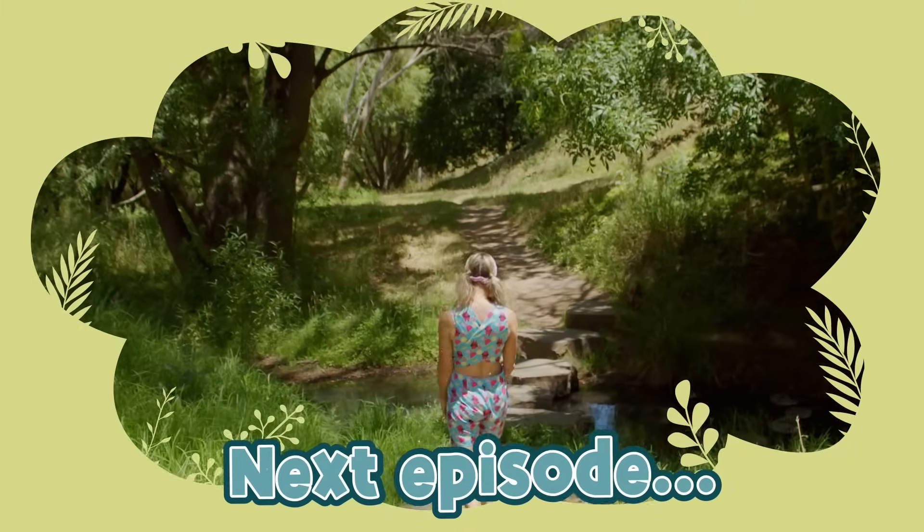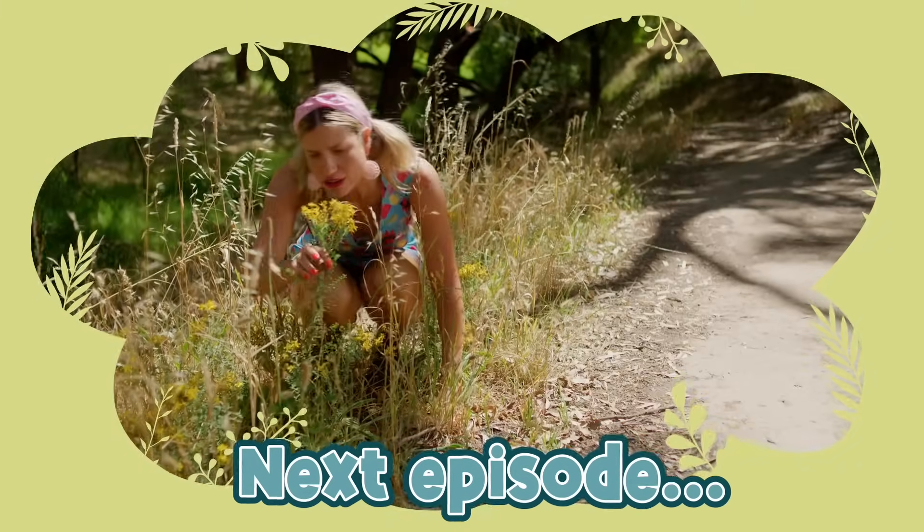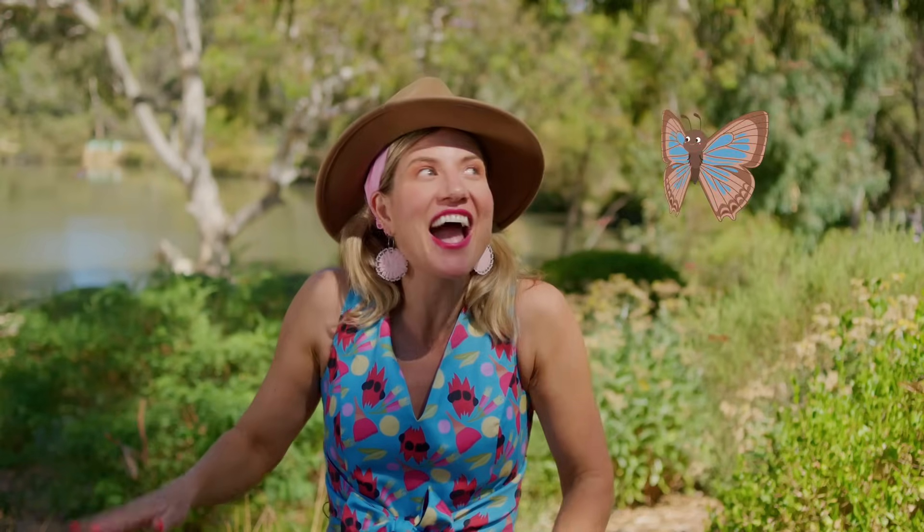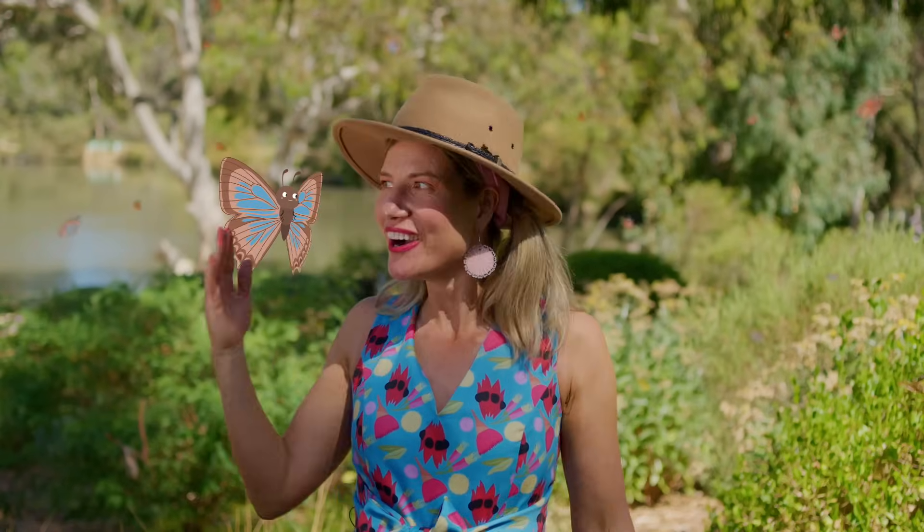That was so much fun! In our next episode, we'll take a walk through one of my favourite parks and see how many Winged Wonders we can find. And Bitty Blue says thank you for helping to make the world more butterfly friendly. Happy planting, wing wanderers!